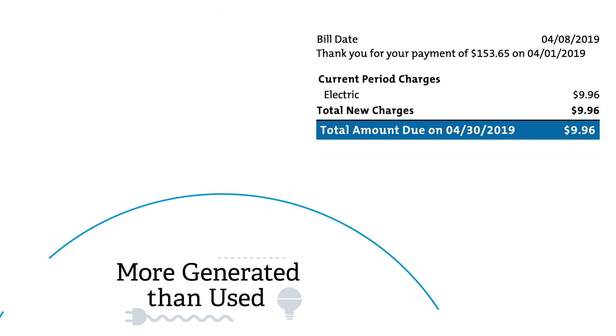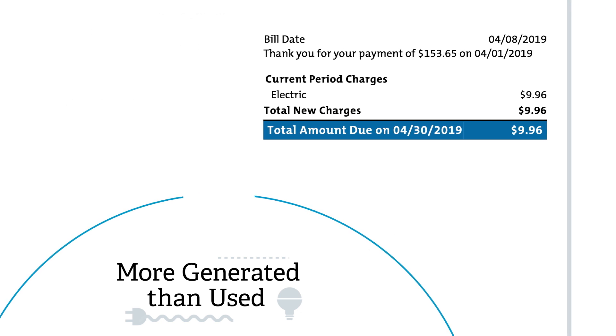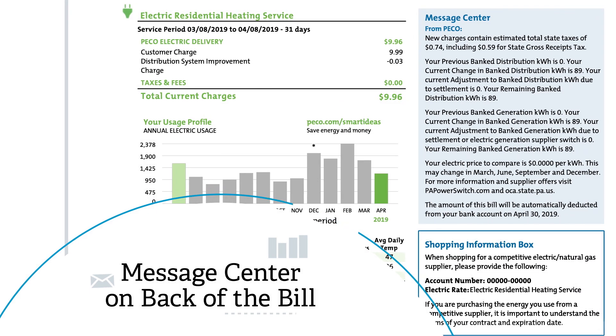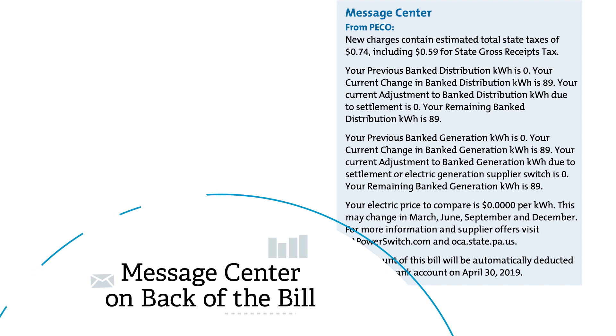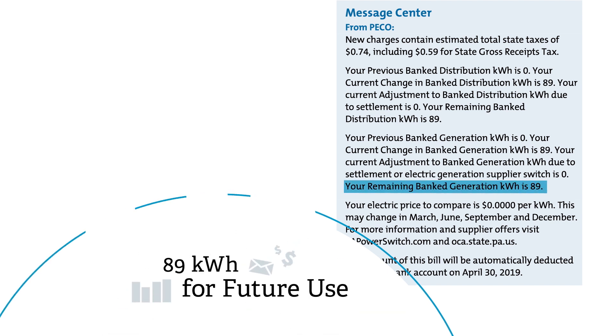Since more electricity was generated than was used from the grid, only taxes and fees are owed. The excess kilowatt hours generated will appear as a credit under the shared message center section on the back of the bill. In this example, 89 kilowatt hours are banked for future use.